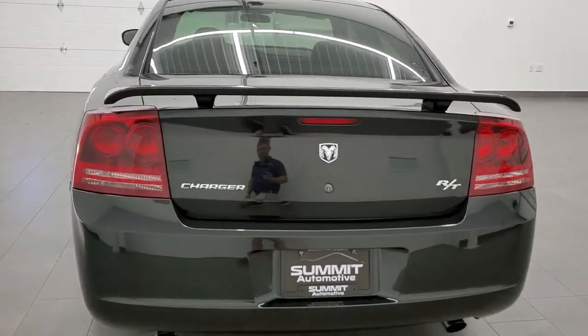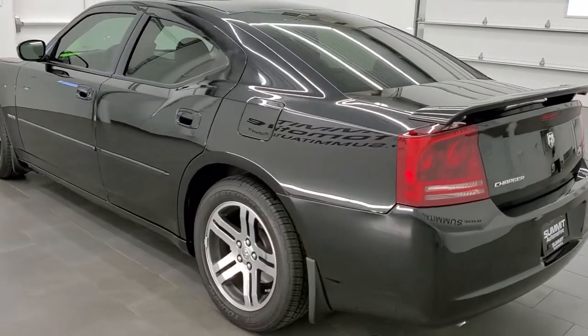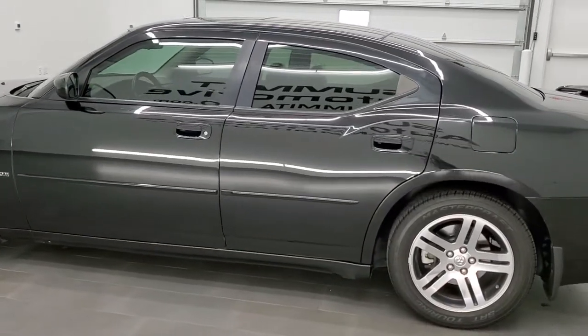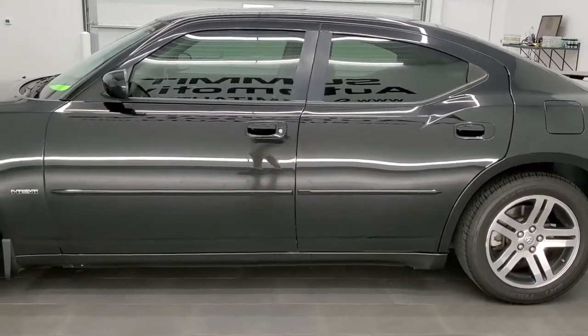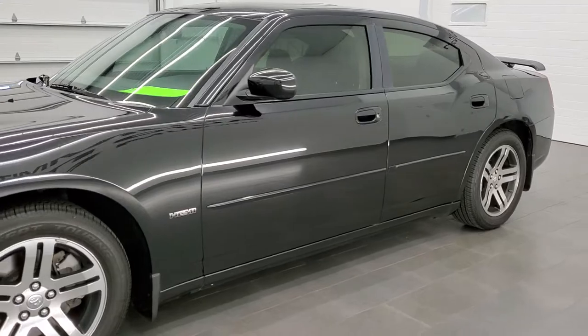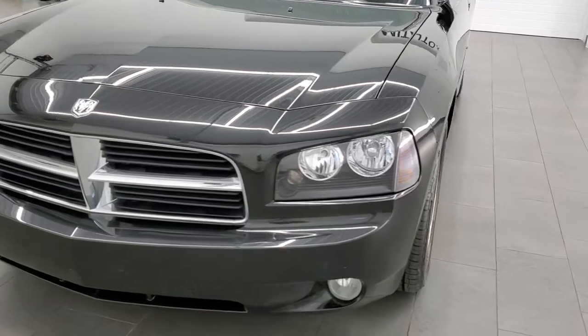This 2006 Dodge Charger RT has the 5.7 liter V8 Hemi motor which pumps out 340 horsepower. This car has been fully safetied and inspected by our service shop, has a fresh oil and filter change, and all the fluids have been checked and topped off. This car is 100% ready to go.